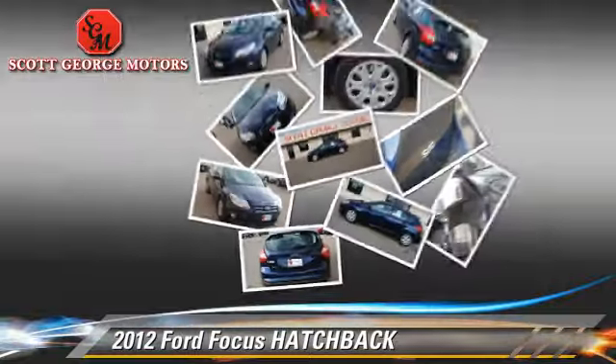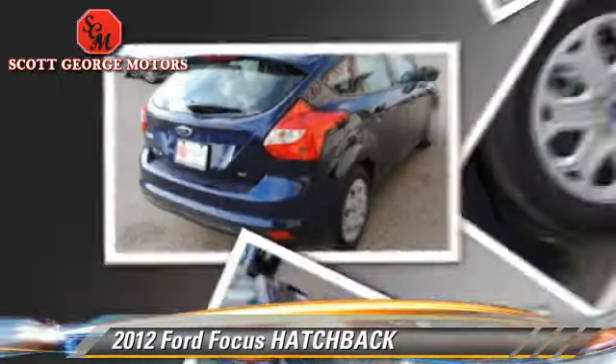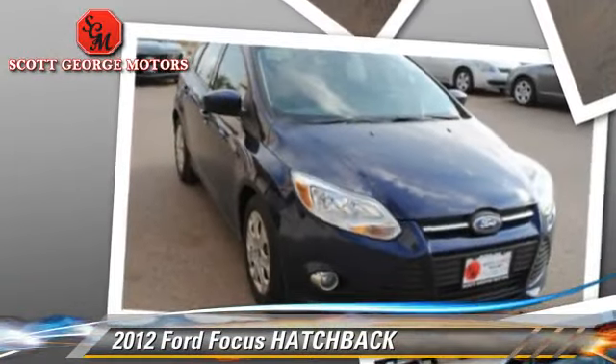fog lights, and stability control. Comfort and convenience features include power door locks, a CD player, and keyless entry.